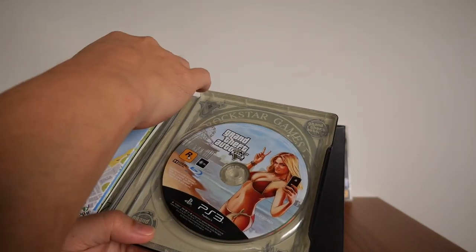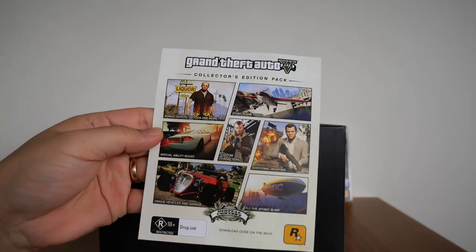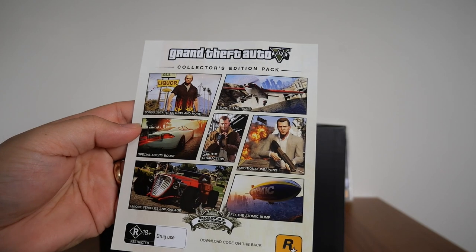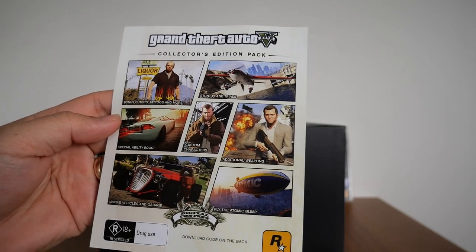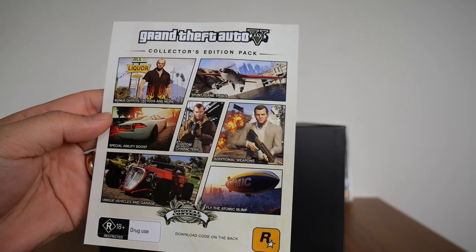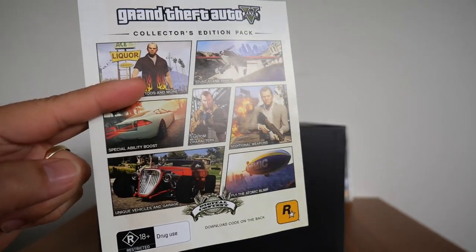There are a few things in here. The first thing you get is a DLC code for the Collector's Edition, which gives you: bonus outfits, tattoos and more; stunt plane trials; special ability boost; unique vehicles and garage; custom characters; additional weapons; and fly the atomic blimp. The code is printed on the back.